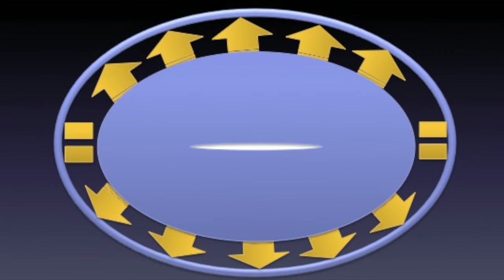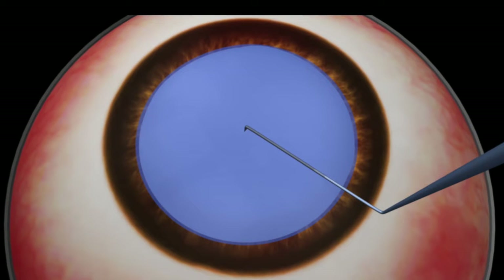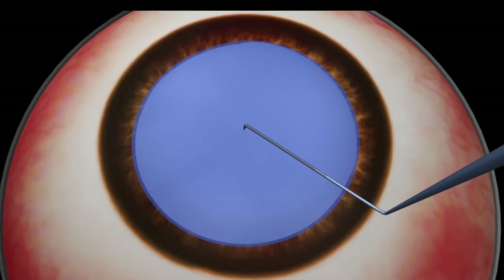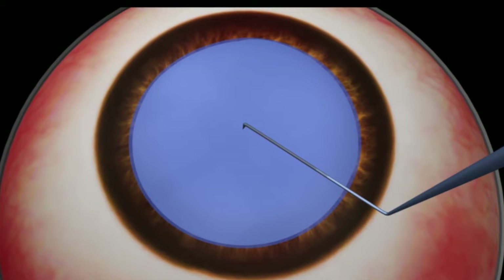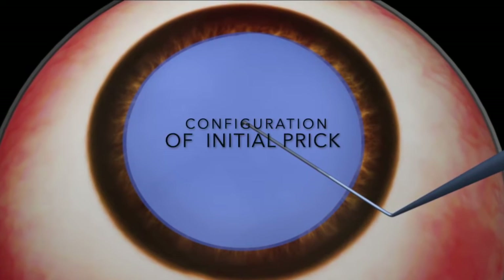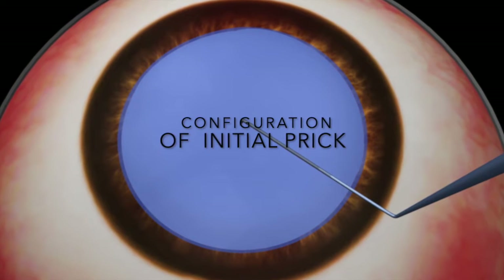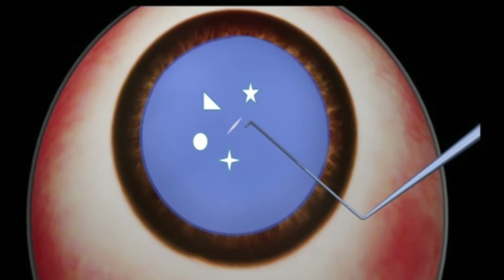On extensive clinical evaluation, we came to know that in reality, it is not only the raised intralenticular pressure or forward thrust of the nucleus which causes the extension of the tear. There is one more important factor mainly responsible for the extension of the tear: the configuration of the initial prick created on the anterior capsule.